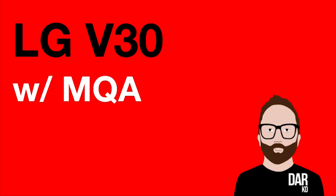Full MQA decoding and rendering — full MQA decoding. What is wrong with me.